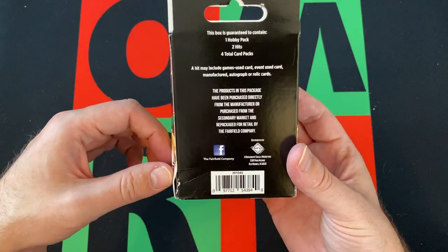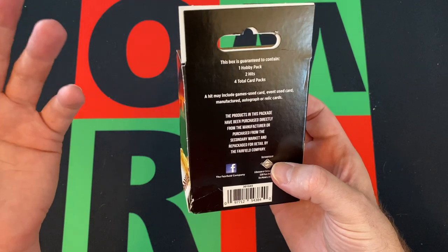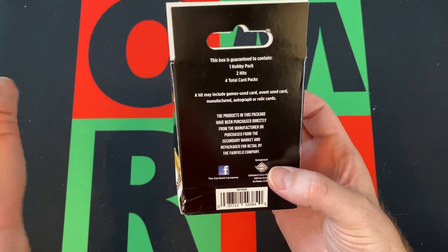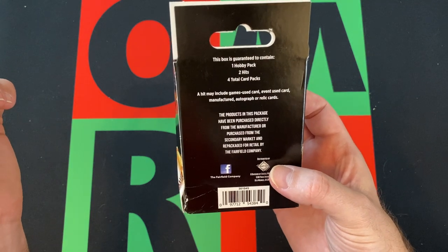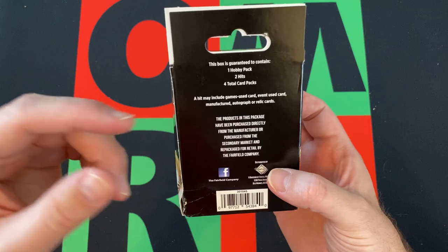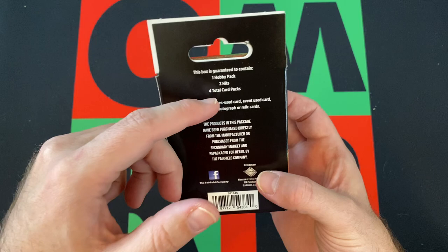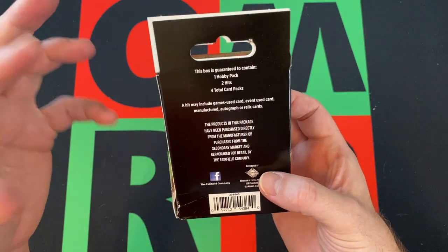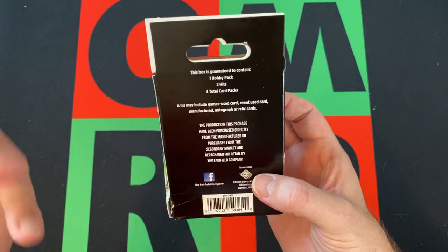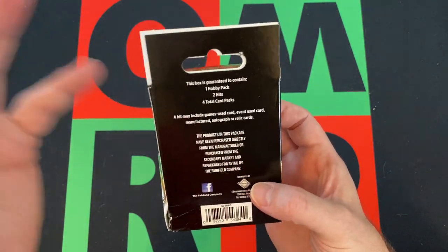We got one hobby pack, which generally speaking 90% of the time is a 2013 Pinnacle pack. Then you get three other packs. And then you get two hits, which generally speaking is an autograph and a memorabilia card. Every once in a while I'll get two autographs instead of a memorabilia card.